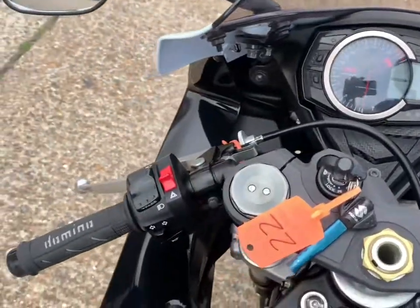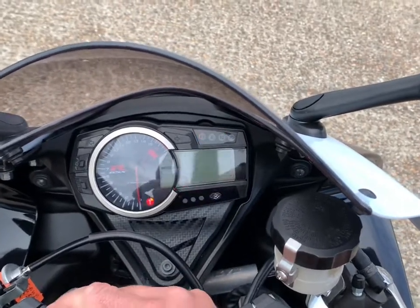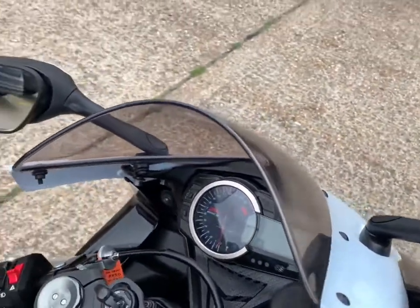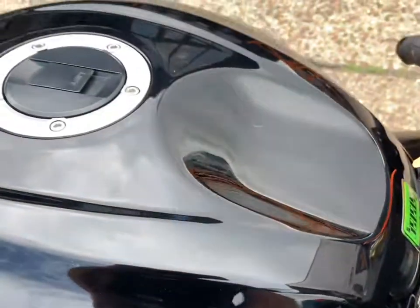All the dash and the top bits are in nice condition and it all works as it should. On the tank, can't see any stone chips.